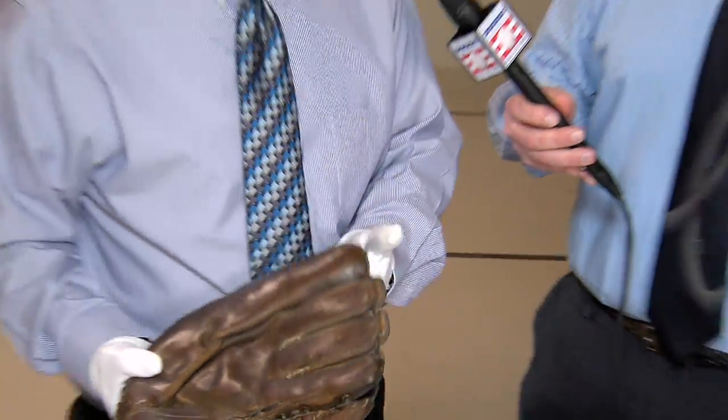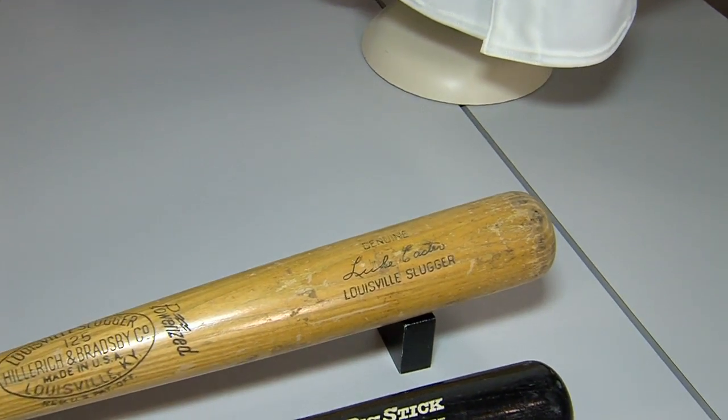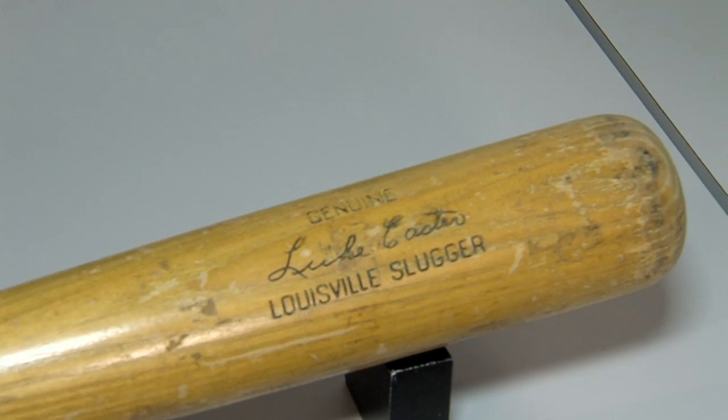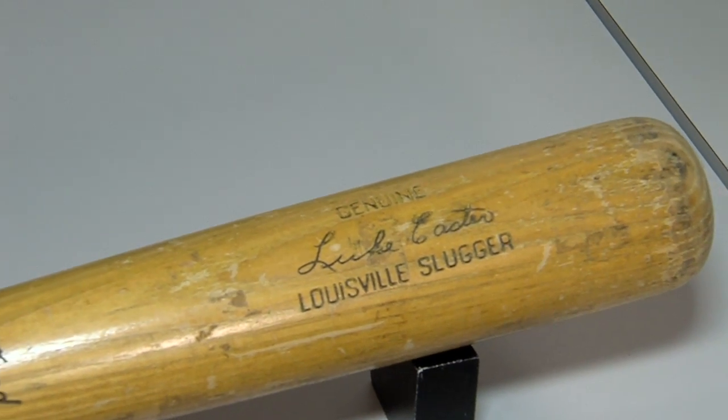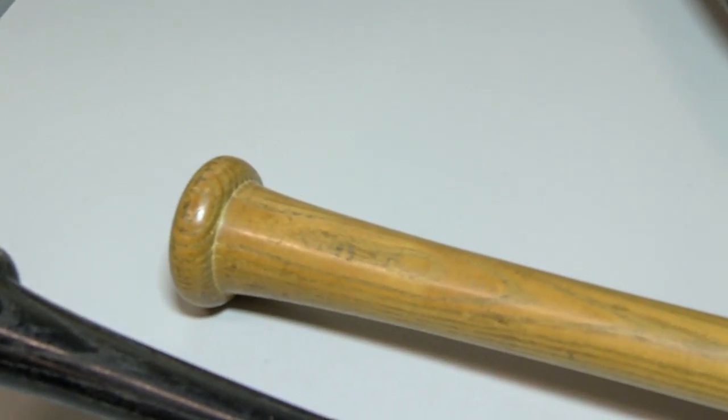We also have a bat from another Negro Leagues great, Buck Leonard — this Louisville Slugger bat right here. A bat that Buck Leonard used during the latter part of his career as well. Nothing special about the game; it's not from a tremendous home run. All it is was from Buck Leonard saying, 'This was a bat that I used to use back in the day,' and that's just wonderful. Buck Leonard was a wonderful Hall of Famer, and the obstacles that the Negro Leaguers had to overcome were so intense during that period.